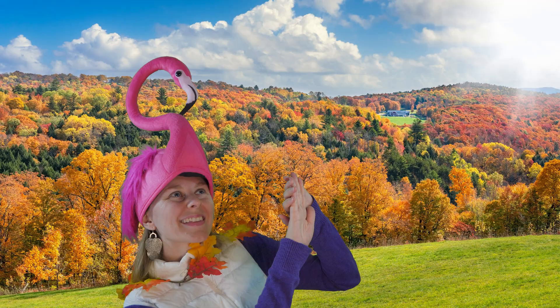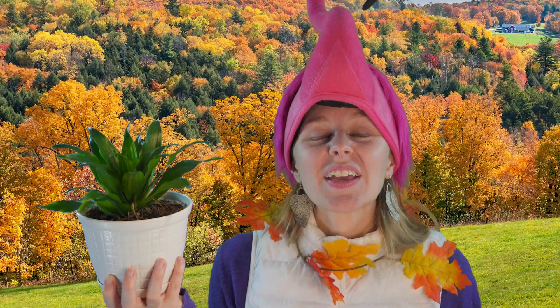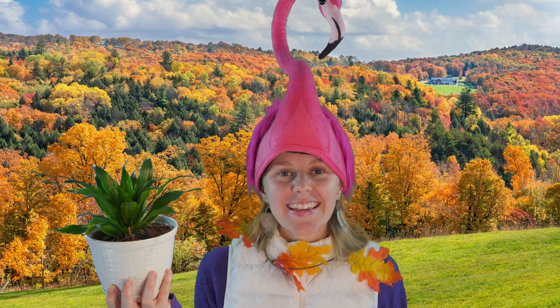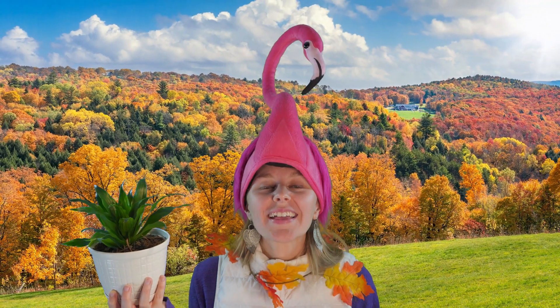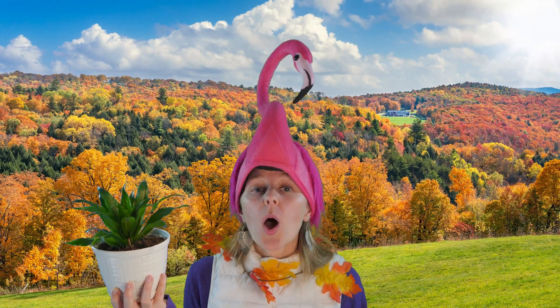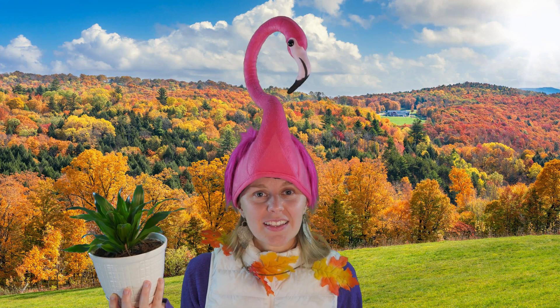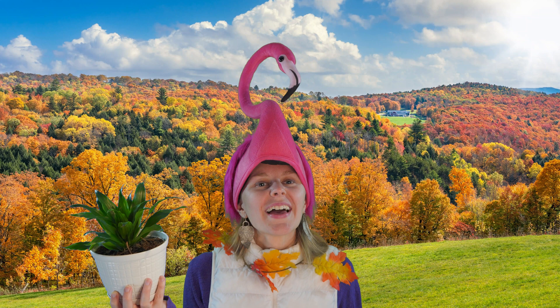Ooh, that's bright! This is what a plant looks like when it has the nutrients it needs to grow strong and stay healthy. But what if it didn't have the nutrients it needs? I wonder what it would look like then?